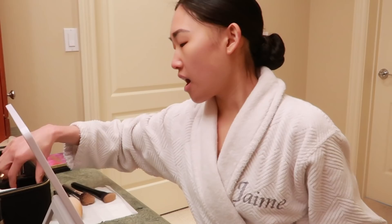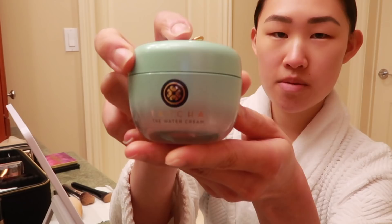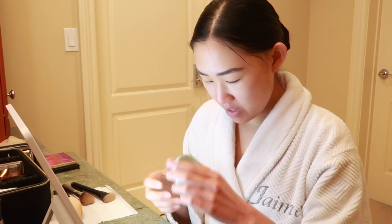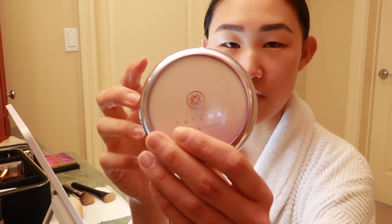Next I will use this Tatcha water cream. I really like how moisturizing this is and it's a really nice base. Once you put that on, the next step is another product I like from Tatcha called the Silk Canvas — it's like a primer. It works really well with the foundation that I use. It blends super smoothly and goes on very seamlessly without any cakiness or splotchiness. You just want to put on a little bit, not too much, because otherwise it'll feel kind of sticky.